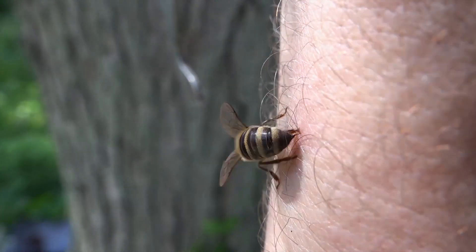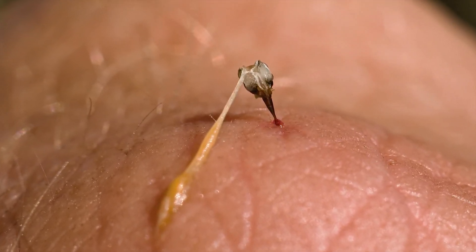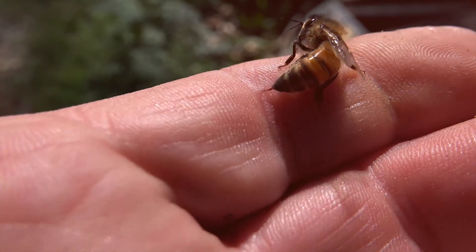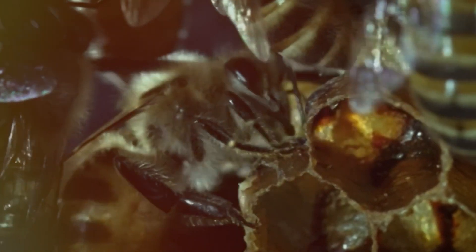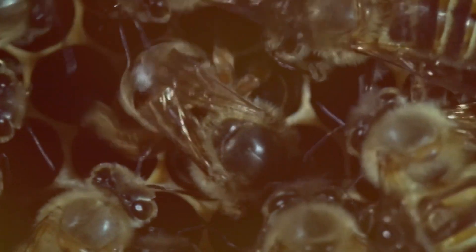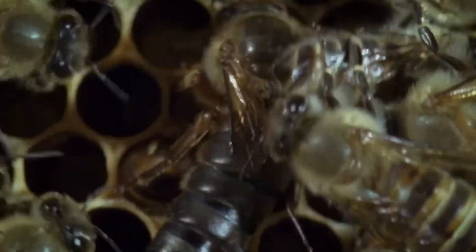You'll discover why not all stingers operate the same way, meet other bee species that don't face the same fatal outcome, and even debunk some common myths about bee stings. Stick around to learn how nature's design for honeybees transforms a sting into a remarkable act of sacrifice that protects their colony.